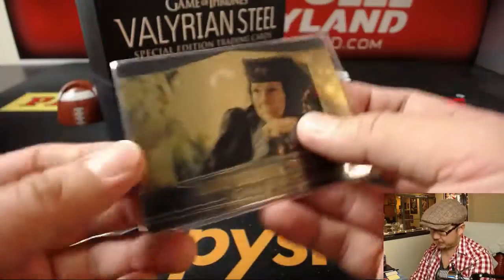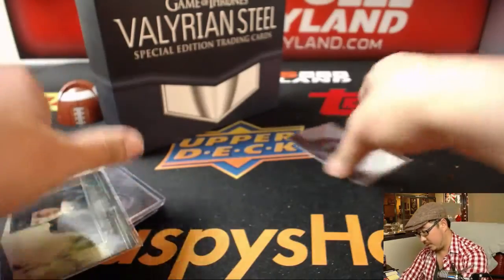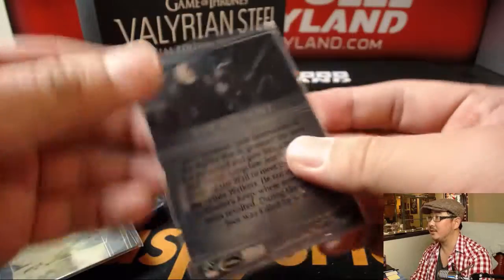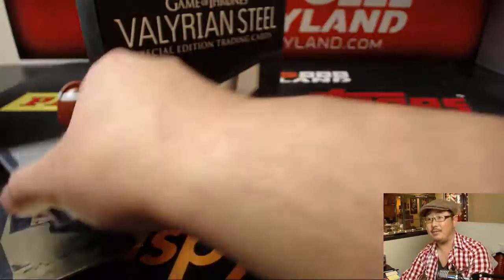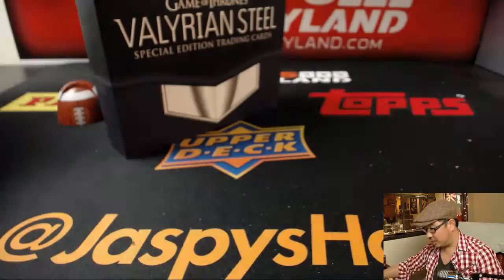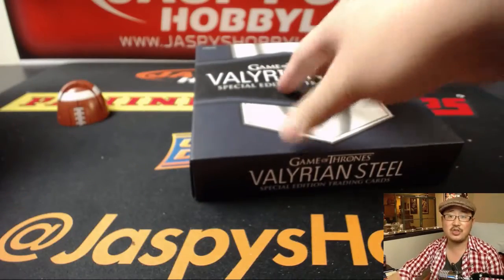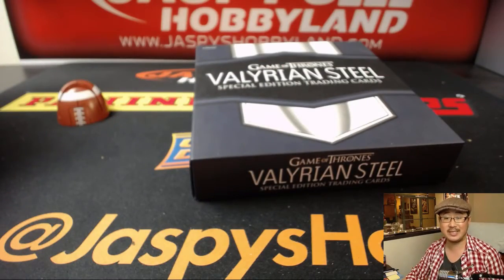And we've got J.R. Mormont. And there you have it. Trevor with an E, with a nice box of Game of Thrones. We'll have another one in the store at jazbeeshobbyland.com. Thanks very much. This was technically break number 21, so we'll see you next time, folks.